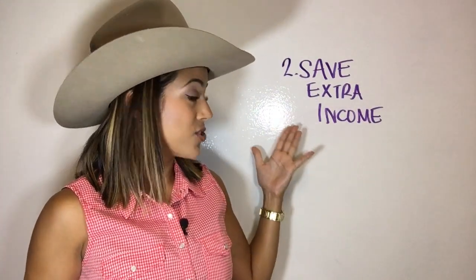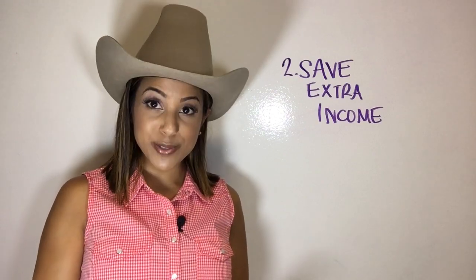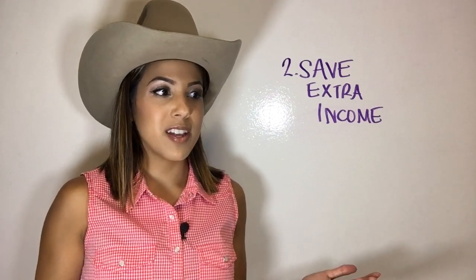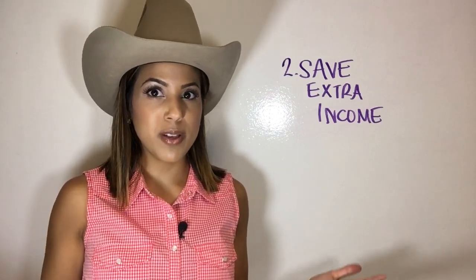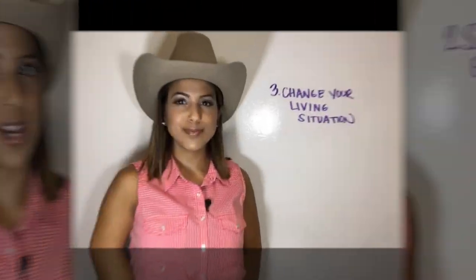Number two, you want to save any extra income. Did you get some birthday money? Did you get a good tax return this year? Put that money into your account. And if you get an extra dollar an hour raise at your job, save that extra dollar an hour and put it into your savings account. Easy way to save money.